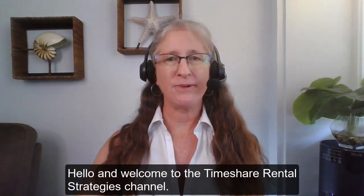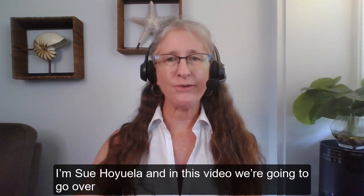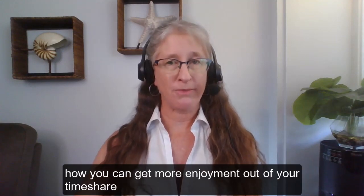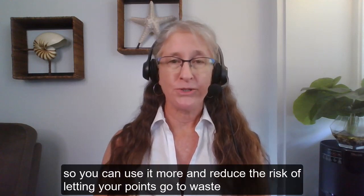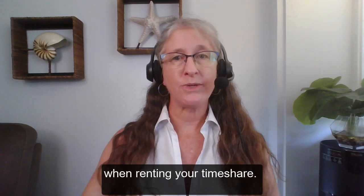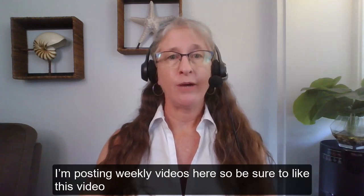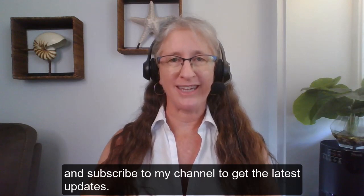Hello and welcome to the Timeshare Rental Strategies channel. I'm Sue Oyewala and in this video we're going to go over how you can get more enjoyment out of your timeshare by understanding the rules that matter most, so you can use it more and reduce the risk of letting your points go to waste when renting your timeshare. I'm posting weekly videos here so be sure to like this video and subscribe to my channel to get the latest updates.